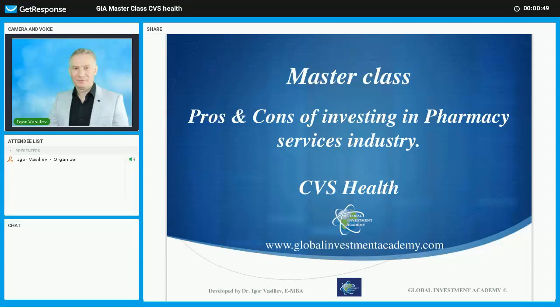Hi guys, can you please put a plus if you can see the slides and a plus if you can hear me? Fantastic. So let's start. Tonight we're going to cover the pharmacy services industry again — it's already the second time. You probably haven't seen it before, so in this case I will just give an overview again.